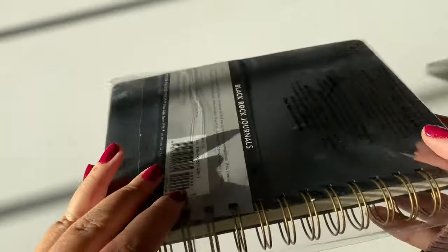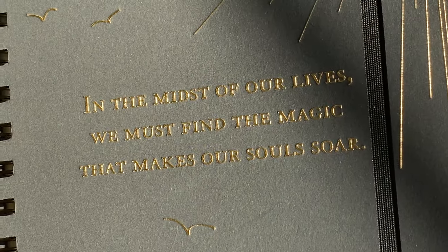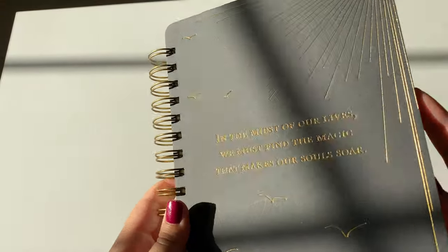I also bought a journal because I want to be more reflective this year and practice journaling whenever I'm feeling jumbled up in my thoughts or just need to let it all out. Sometimes my brain needs a little organizing too. The cover reads: 'In the midst of our lives we must find the magic that makes our souls soar.' I'm also a huge fan of spiral bound notebooks — a must have for any journal I own.